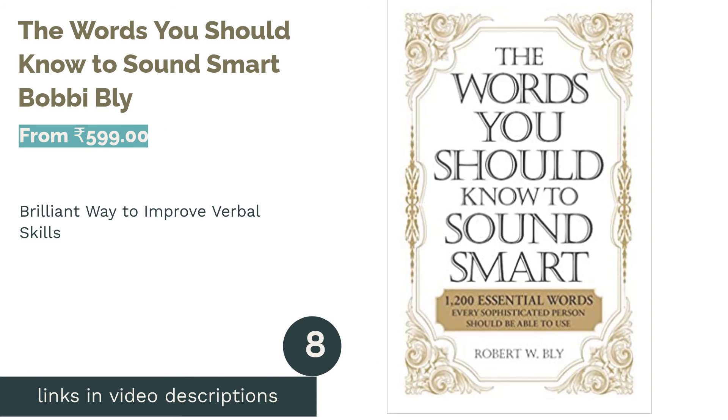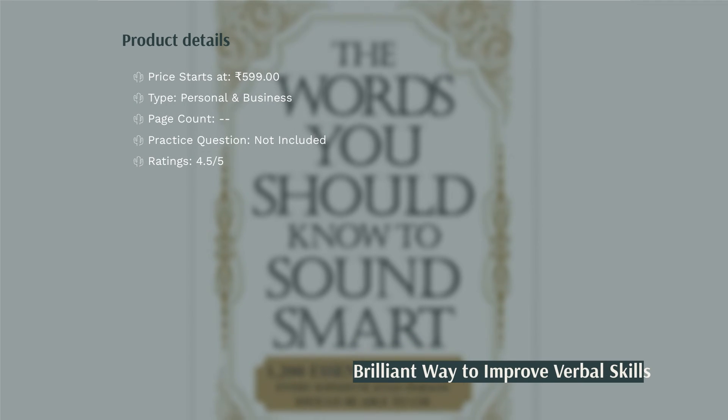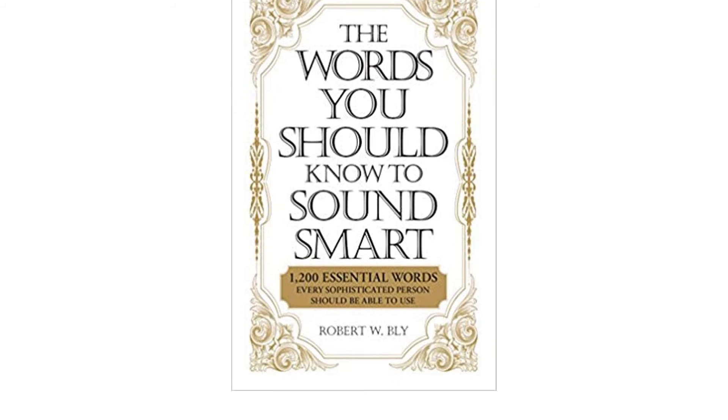The next product is The Words You Should Know to Sound Smart by Bobbi Bly. When it comes to giving business pitches or writing a great essay, people often fail to impress due to the lack of flair in their language. This book deals with that exact problem, with an arsenal of over 1,200 words.